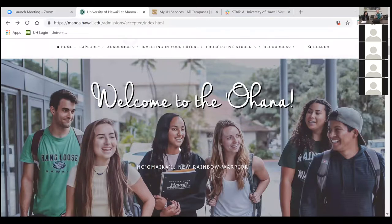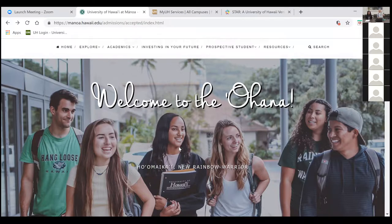Depending on when you were admitted, there have been a couple of additions to the acceptance packet. The first thing is they are going to have in-person orientation starting on August 17th — it's a multiple-day event for you and your family. Your family would attend the Ohana orientation session while you will come to the Rainbow Warrior session. If you are a freshman, that starts on August 17th; if you are a transfer student, your orientation date is August 25th.